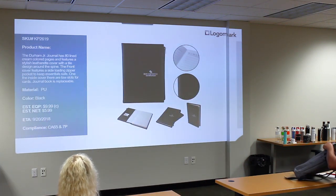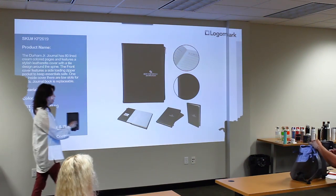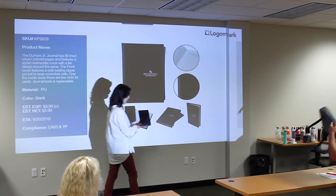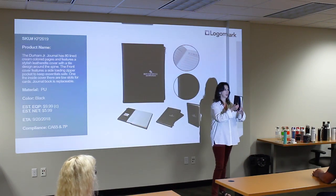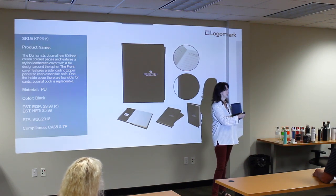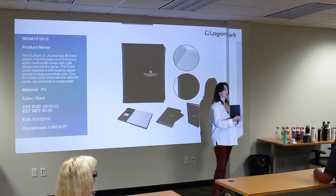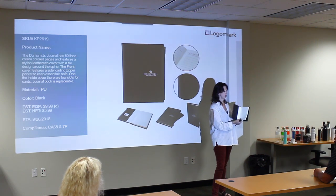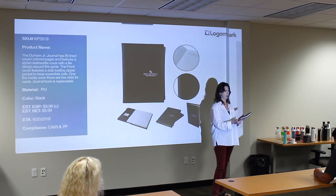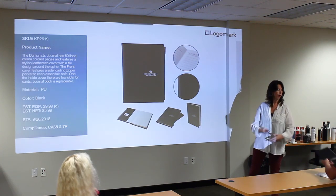The last item is a journal — a textured cover with a pattern on it. A few people have asked for this with a zippered pocket that you can slide your phone into or other slim items. So it's got a zippered pocket on the cover. Also, the pad is replaceable, so you can reuse the cover and bookmark. And that is all for the new products.